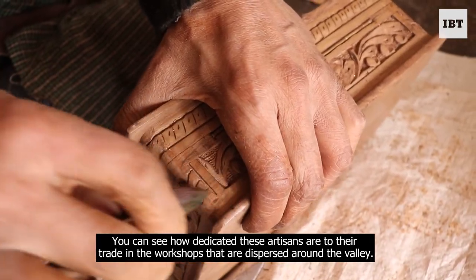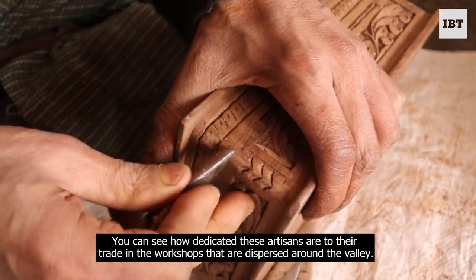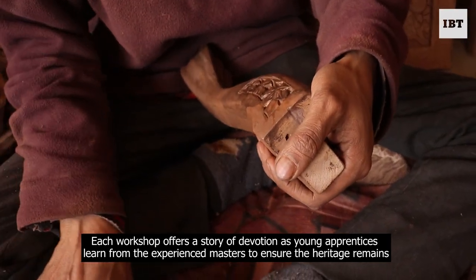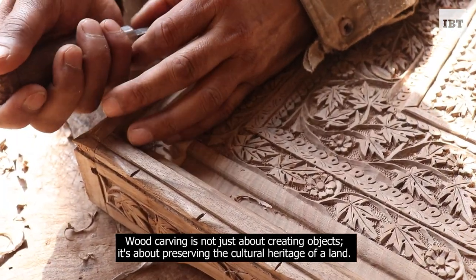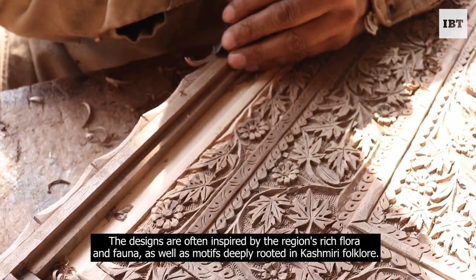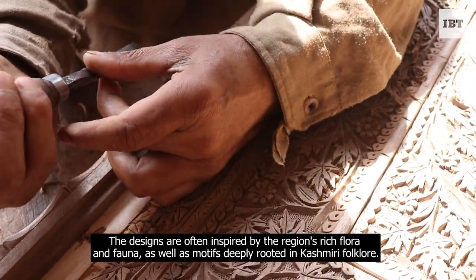You can see how dedicated these artisans are to their trade in the workshops dispersed around the valley. Each workshop offers a story of devotion as young apprentices learn from experienced masters to ensure the heritage remains. Wood carving is not just about creating objects — it's about preserving the cultural heritage of a land. The designs are often inspired by the region's rich flora and fauna, as well as motifs deeply rooted in Kashmiri folklore.